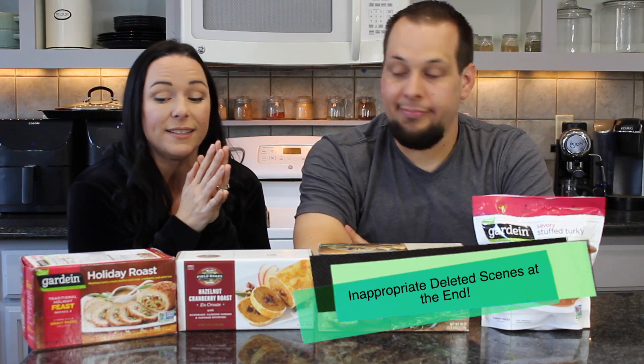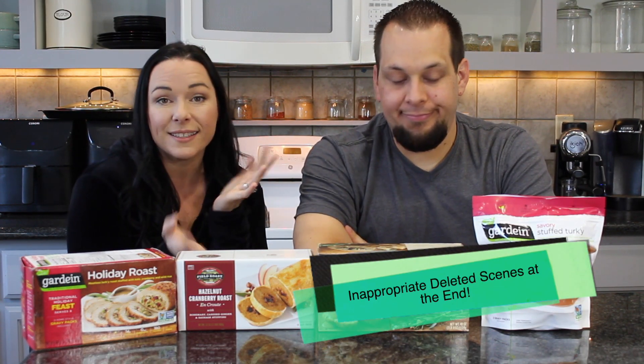Hi guys, welcome back to my channel. Thank you so much for watching. I'm so excited to be doing this video. I mentioned this about a week ago — let's do a taste test of the holiday roast since the holidays are officially here. So many of you guys wanted to see it, so I'm really excited to be doing it. And of course, it's a taste test, so Nate is here.